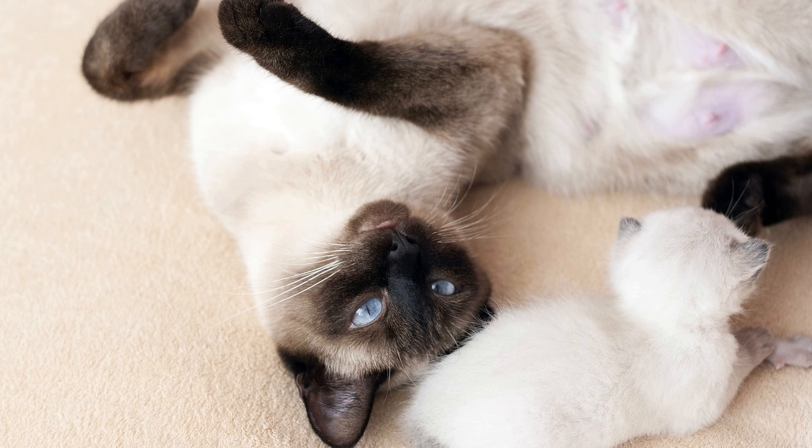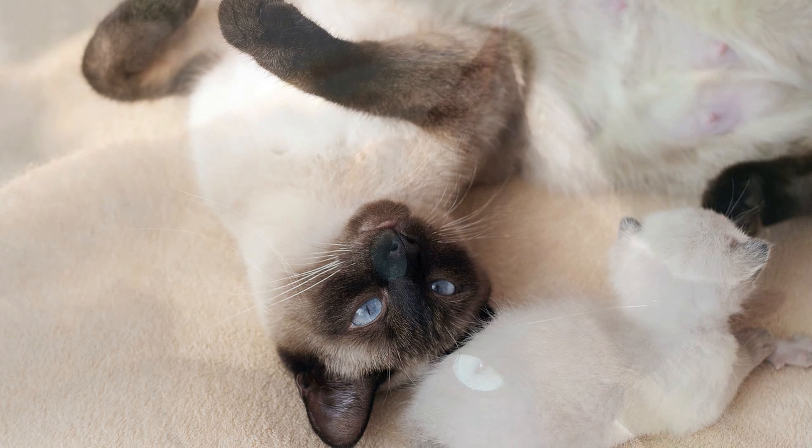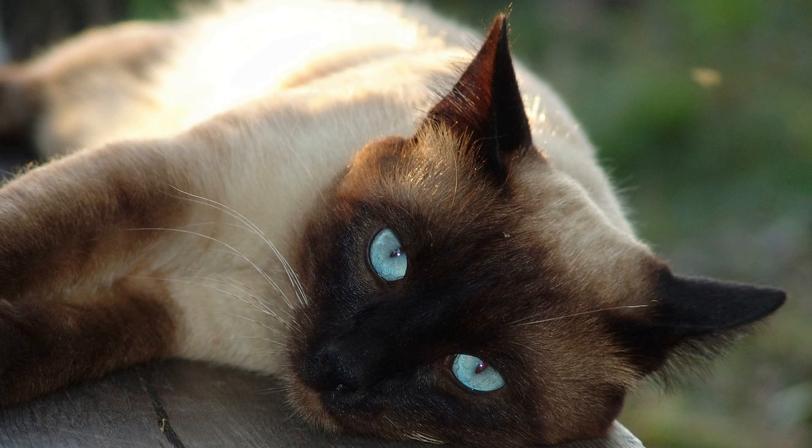Sixth, included services: reputable breeders often provide Siamese kittens with initial vaccinations, deworming, and health checks, which can add to the overall cost. Seventh, registration and pedigree papers: purebred Siamese cats should come with pedigree papers and registration, which may be included in the price.